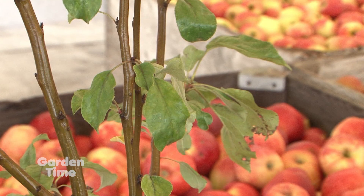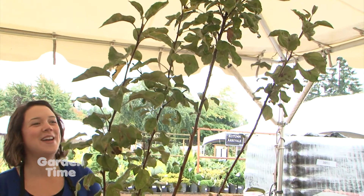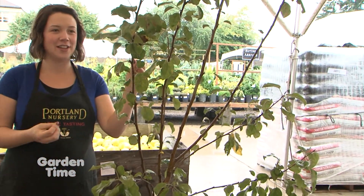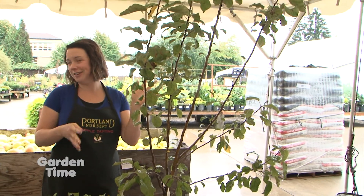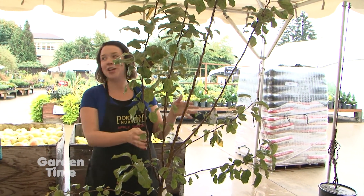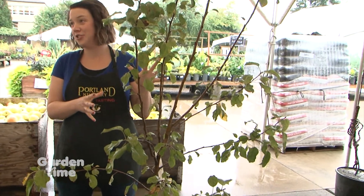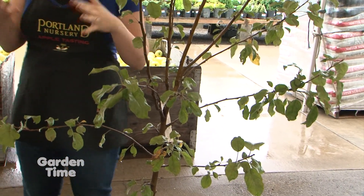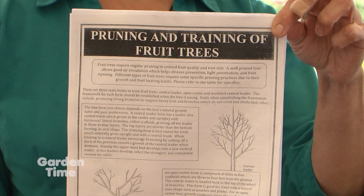But what is this one? This one is a Honeycrisp Apple — the ever popular, ever expensive Honeycrisp Apple. When you're looking at a fruit tree to plant this time of year, you don't want to be looking at the leaves because they're dropping them and they're not going to look great. You want to be looking at the branching and the overall structure of the tree. We also have some pruning and planting guides here, and that's on our website as well — just one of the many handouts you'll find for plant care and information.